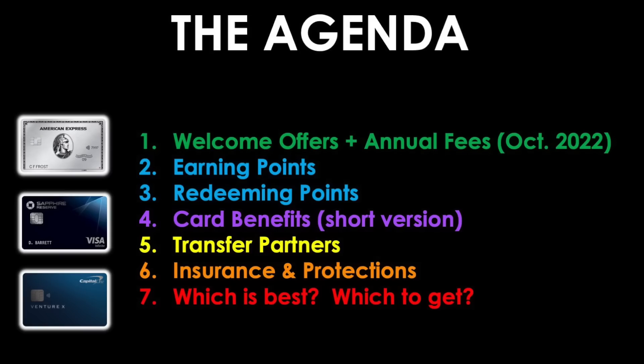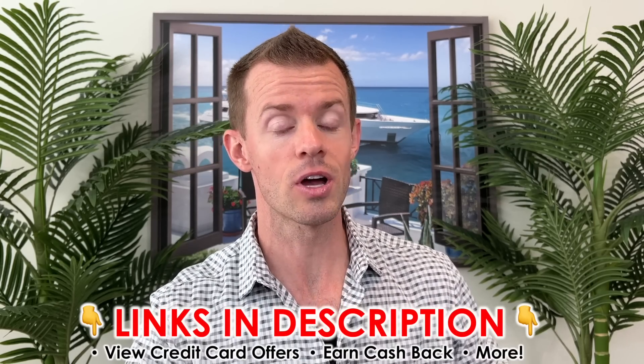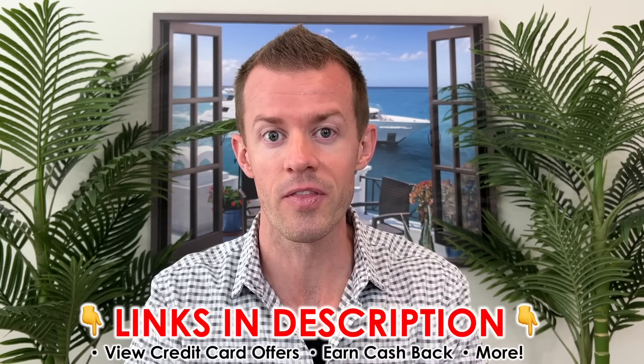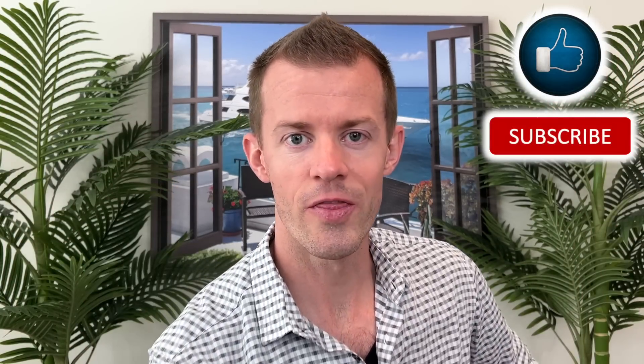For today's agenda, we'll be going over the welcome offers and the annual fees as of October 2022. Then we'll discuss how you earn and redeem points. Following that, we'll talk about the card benefits — that is the short version, because these cards as premium cards have big fees and tons of benefits to keep track of. So we'll keep things simple and talk about the most crucial parts. Then in section five, we'll go over the transfer partners, then move into the insurance and protections, and wrap things up with which card is best and which one you may want to get. Let's start with those welcome offers.